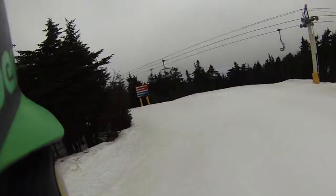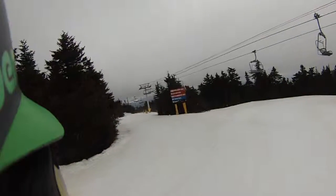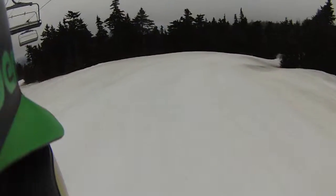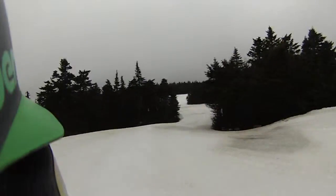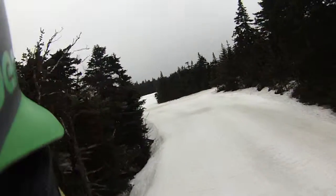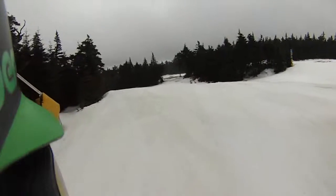Ski House and Stratton fans, February 25th. We got some clouds coming in. Might be a little mist because it's warm — it's about 40 degrees up here.